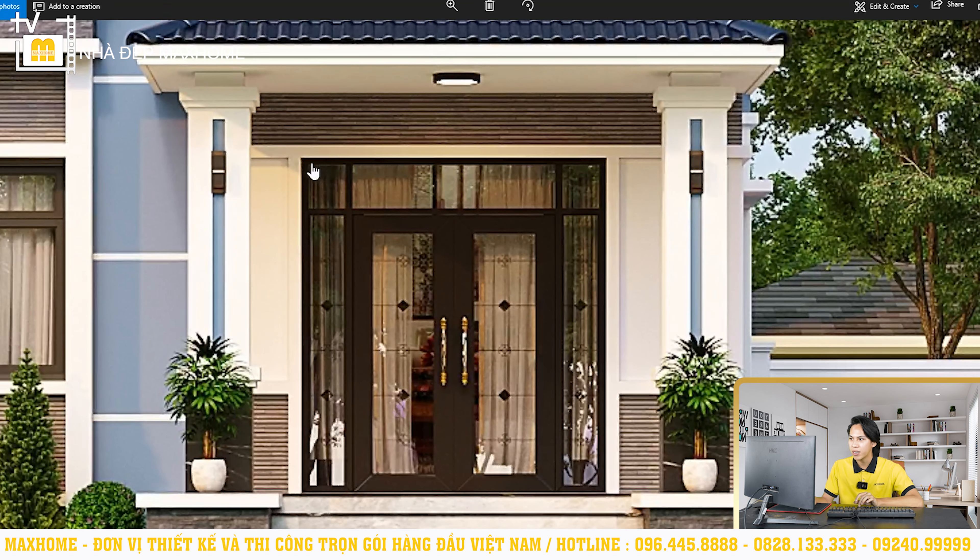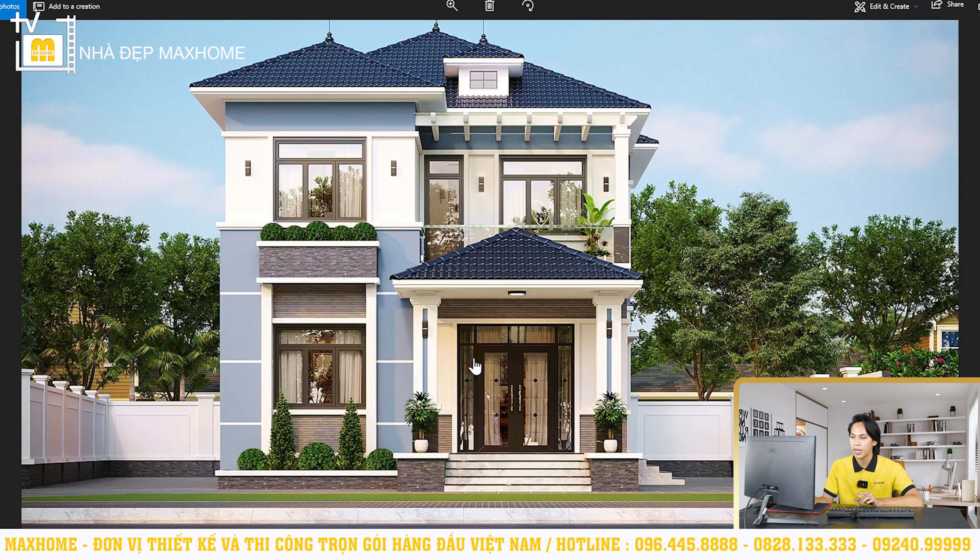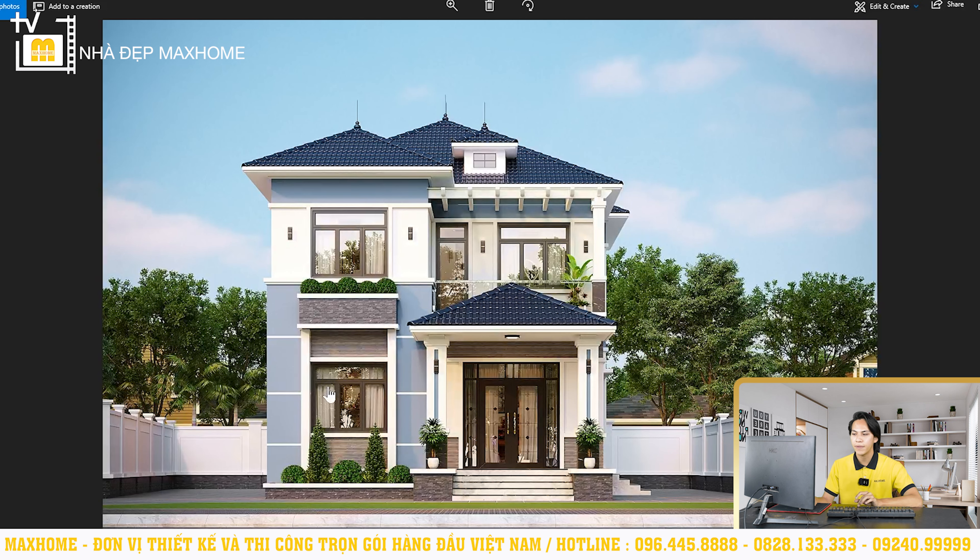Cửa chính đang sử dụng cửa nhôm hệ xingfa kết hợp với kính cường lực. Việc sử dụng vật liệu nhân tạo như thế này giúp công trình có chất lượng bền hơn rất nhiều so với vật liệu tự nhiên. Ví dụ cửa gỗ tự nhiên lâu dần sẽ bị cong vênh mối mọt, còn vật liệu nhân tạo có chi phí rẻ hơn và chống chịu tác động môi trường tốt hơn — không lo bị cong vênh hay bong tróc sơn khi ánh nắng chiếu trực tiếp. Toàn bộ hệ thống cửa đi và cửa sổ của công trình đều sử dụng cửa nhôm xingfa kết hợp kính cường lực, giúp không gian bên trong rất thông thoáng và đón nhiều ánh sáng tự nhiên.